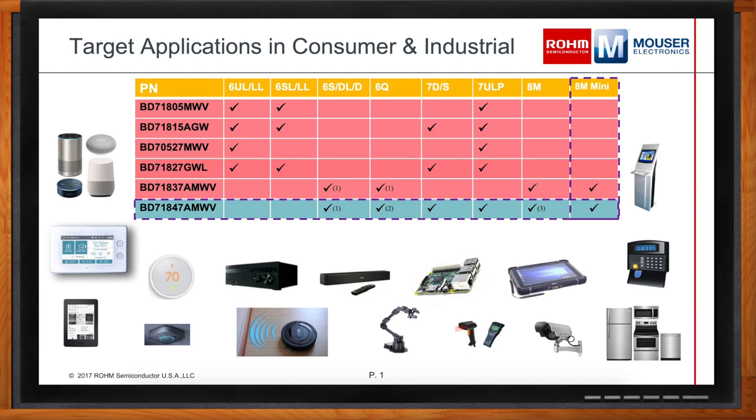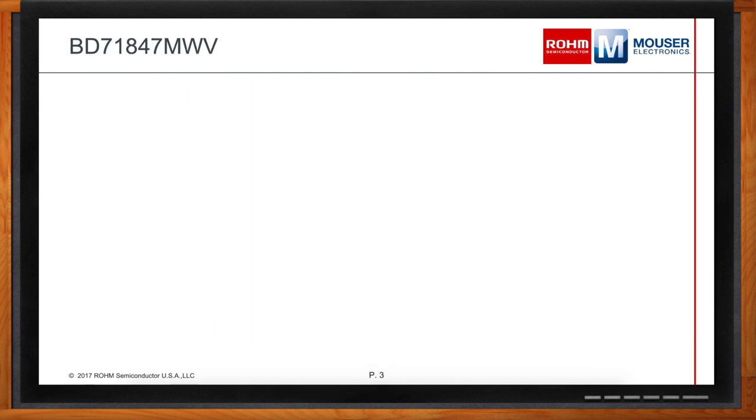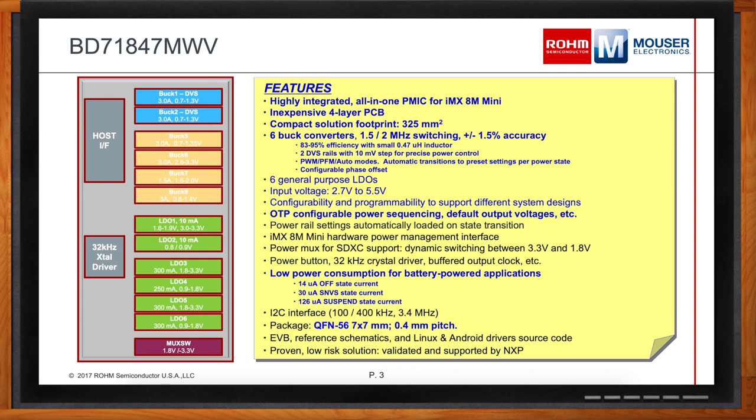How much work is really required to get this PMIC working with the iMX-8M Mini? Out of the box, the BD71847 is OTP configured to work specifically with this apps processor. It's an all-in-one power management solution that supports their hardware power control signaling, and it is also on their EVK and SOM reference designs — fully tested and supported by NXP themselves. It will also work with the upcoming iMX-8M Nano version of their apps processor.